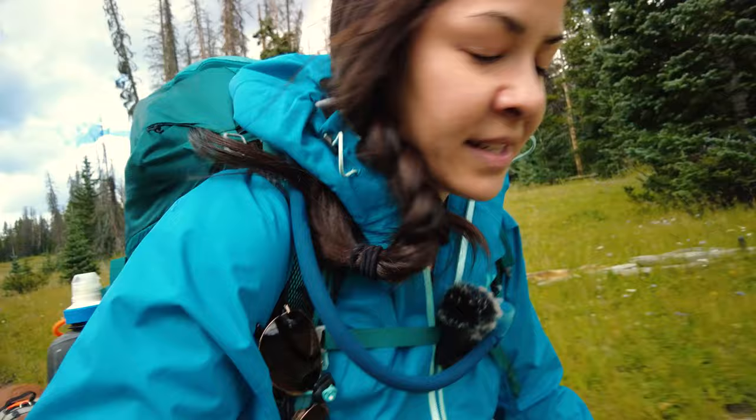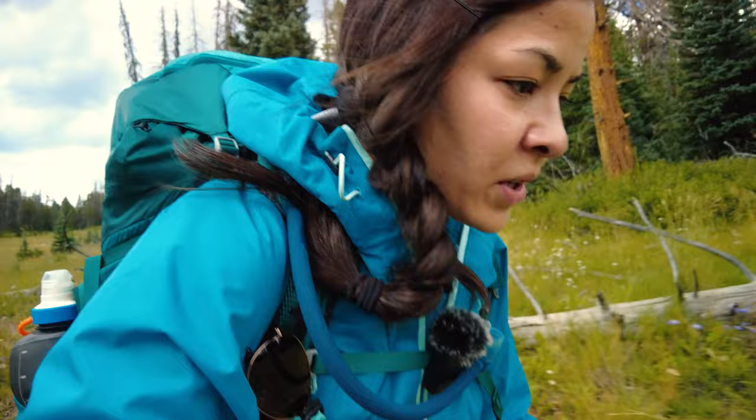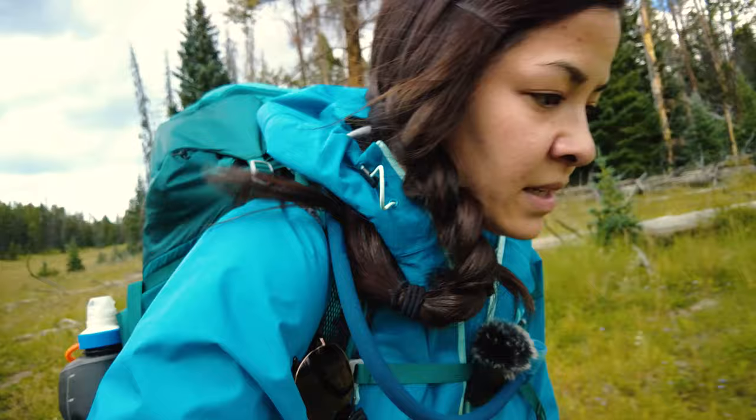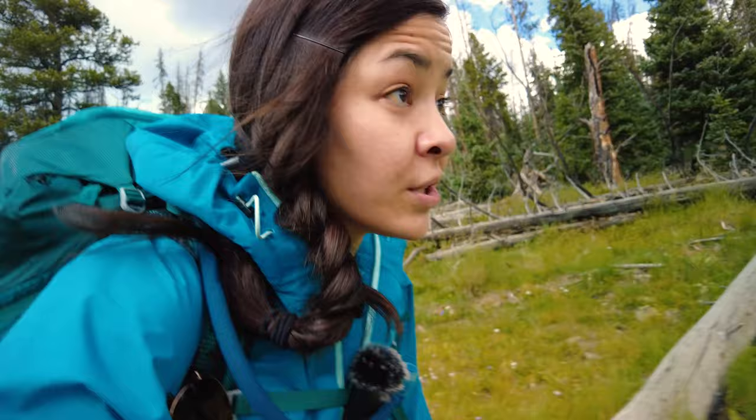We only have about 2 miles to go, so we're going to find some campsites. Someone said at mile 300 there are really good campsites, 4 to 6 of them. So we plan on dry camping there. I tried to camel up at Razor Creek so I wouldn't have so much water to carry tonight and tomorrow morning. Then it'll be another 8-ish miles until we get to the next water source, Lujan Creek. I definitely want to have at least 4 liters going into tomorrow morning.